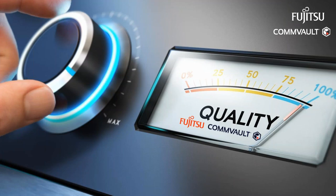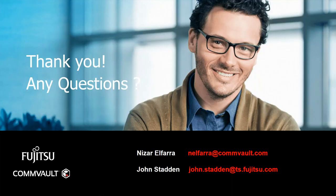Just a last comment: the Fujitsu quality aspect of Japanese and German engineering, and Commvault software engineering, is well recognized for its high quality. I'll thank you for listening and pass back to Millie. Thank you, John and Nizar, for sharing your insights on the evolution of distributed data and how to address the complexities that arise from it.